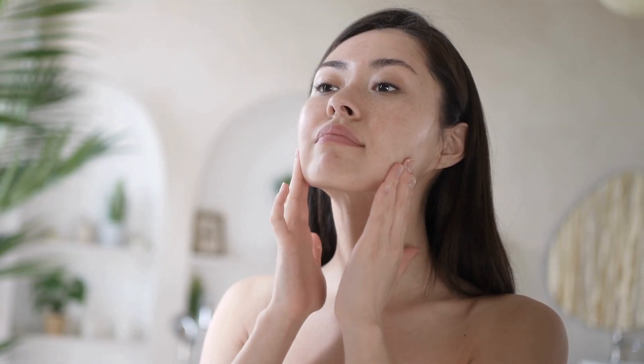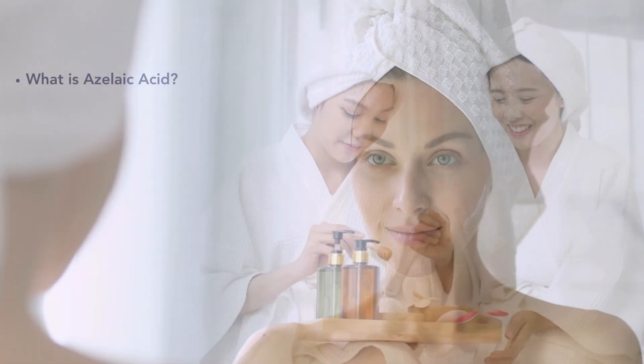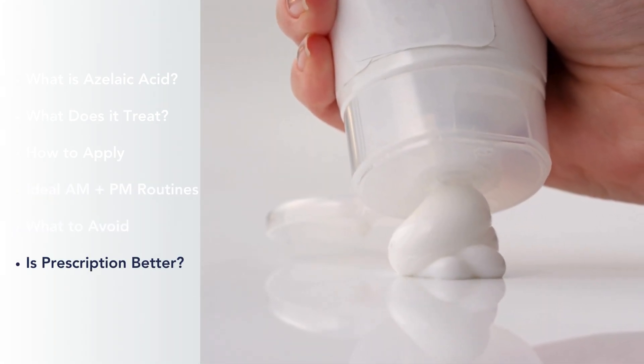In derm, we use it to treat acne, rosacea, and hyperpigmentation. Today we're focusing on The Ordinary azelaic acid. In this video, we'll discuss what azelaic acid is, what it treats, how to apply it, your ideal morning and nighttime routines, what to avoid, and how it compares to prescription azelaic acid.